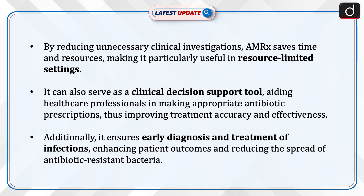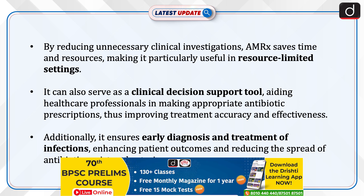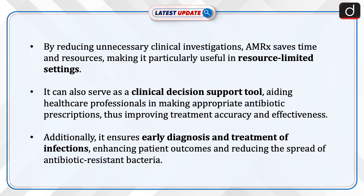By reducing unnecessary clinical investigations, AMRx saves time and resources, making it particularly useful in resource-limited settings. It can also serve as a clinical decision support tool, aiding healthcare professionals in making appropriate antibiotic prescriptions, thus improving treatment accuracy and effectiveness.